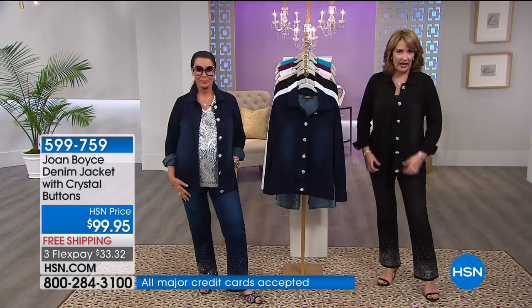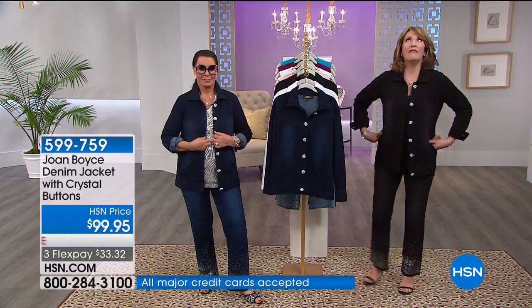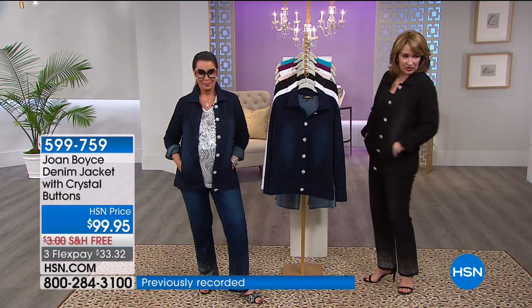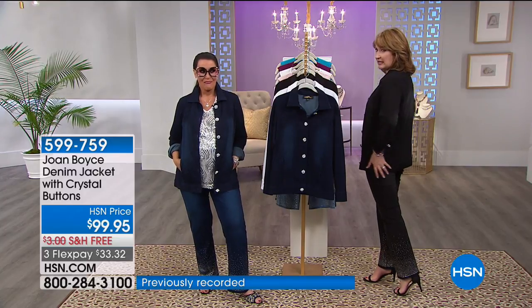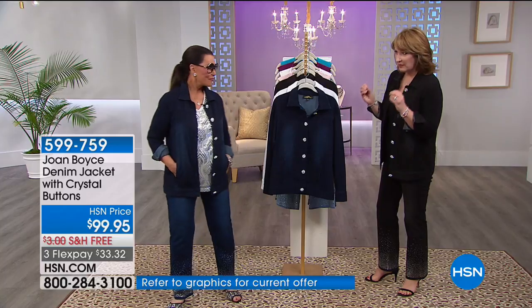These are actual working buttonholes so you can button it up. I love that it has fun pockets and it's just as cute as can be. I like the length — it's a little bit longer because jean jackets never are. This is a different type of denim.